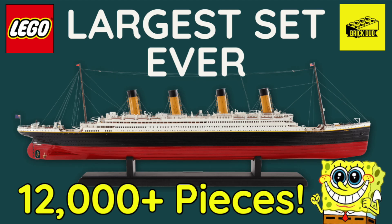What is up guys, this is the Brick Dough here, and today I wanted to talk about the new Titanic set we're going to be getting. It's set number 10294, supposedly going to be $630, and get this — it's going to have over 12,000 pieces.